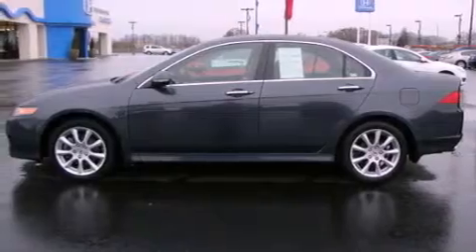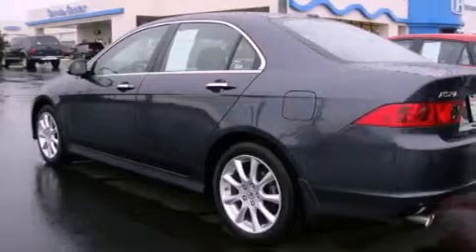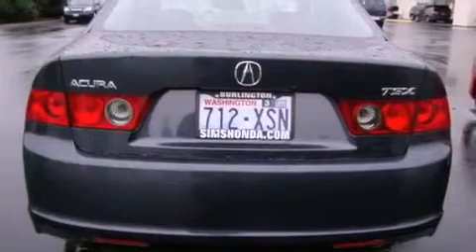Its top features include a power sunroof, heated seats, a low tire pressure indicator, traction control and stability control systems, high-intensity discharge headlights, alloy wheels, and much more.